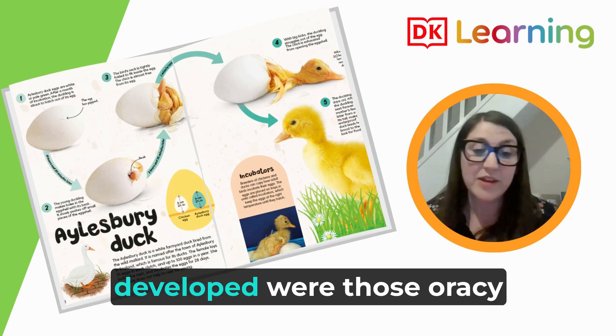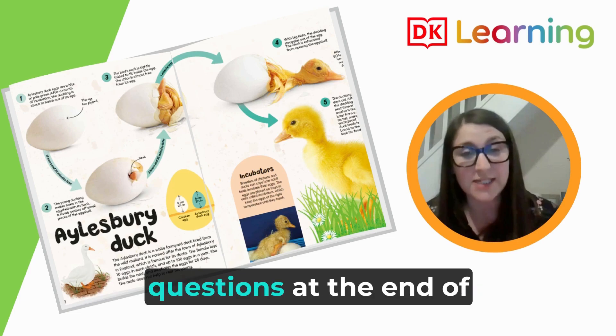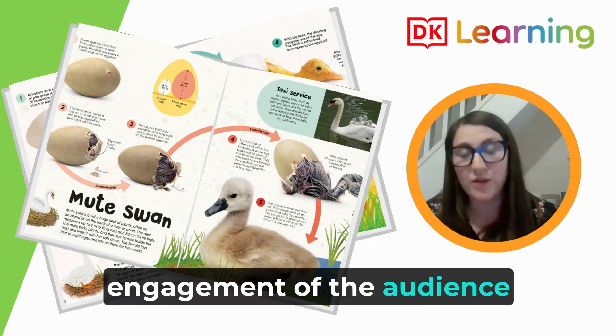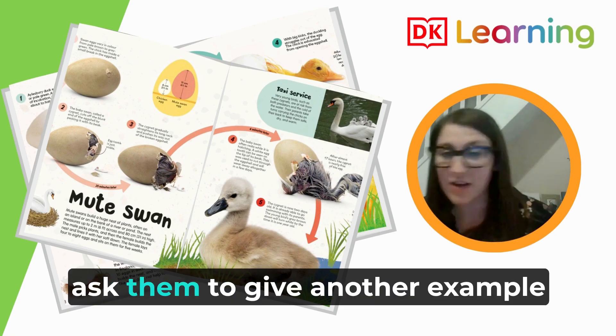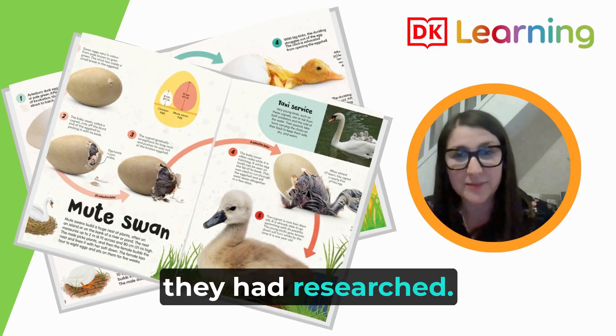I think the key skills developed were oracy — speaking and listening. The children were able to ask each other questions at the end of the presentation, which really showed the engagement of the audience with the speakers. They were able to tune in and ask clarifying questions, and ask for another example about different animals that had been researched.